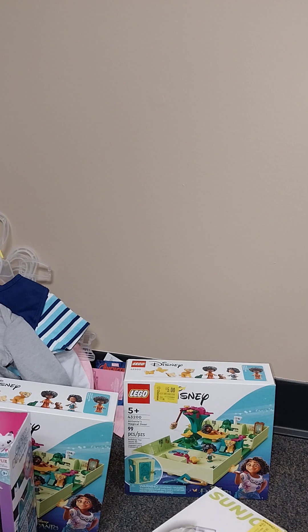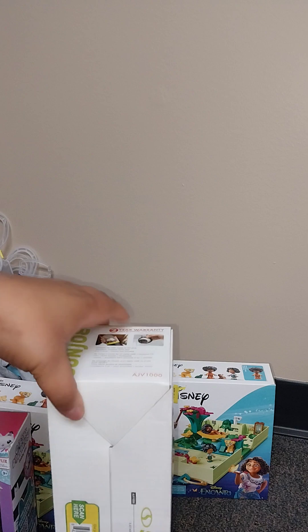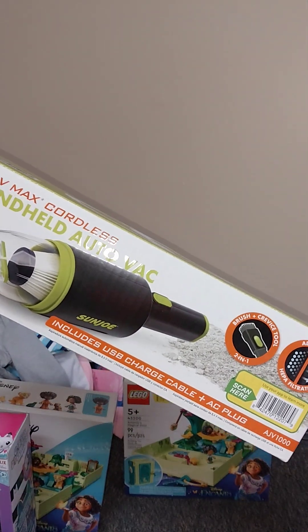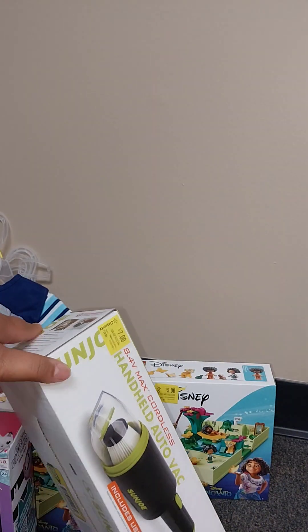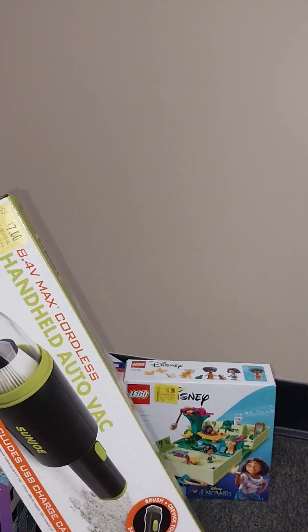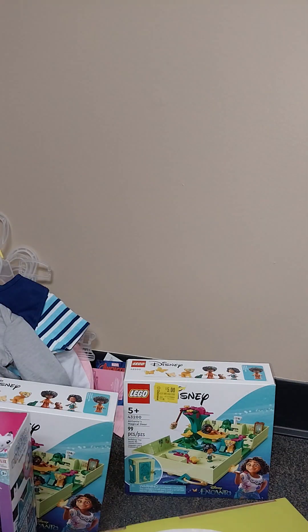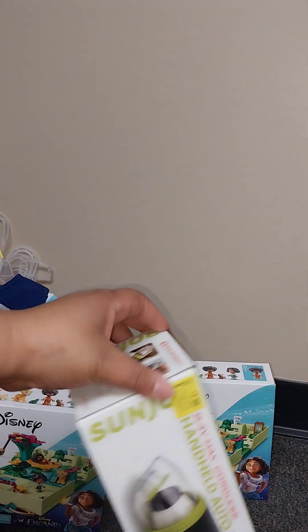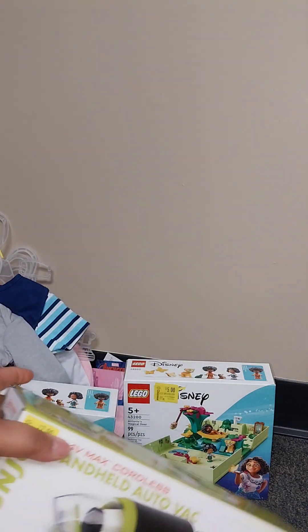I also got this little handy dandy auto vacuum cleaner. It was seven dollars and the regular price was $29.98. I got a few of these — they would be good for Mother's Day and Father's Day, but I make all-occasion baskets so I'll put it in any kind of basket. Some kid might have got a new car for their birthday or graduation, so this little car vac would be a good gift.